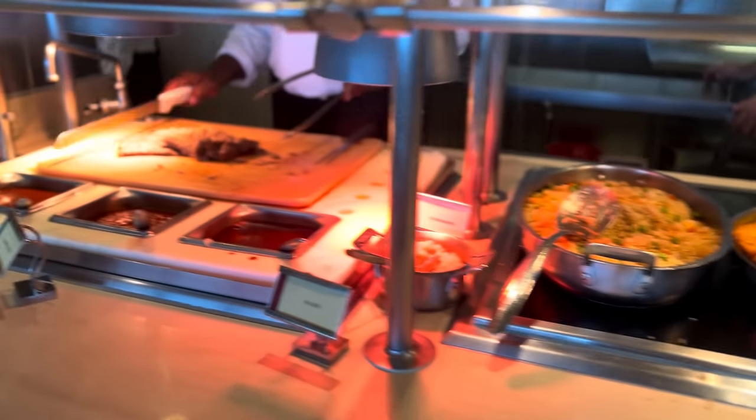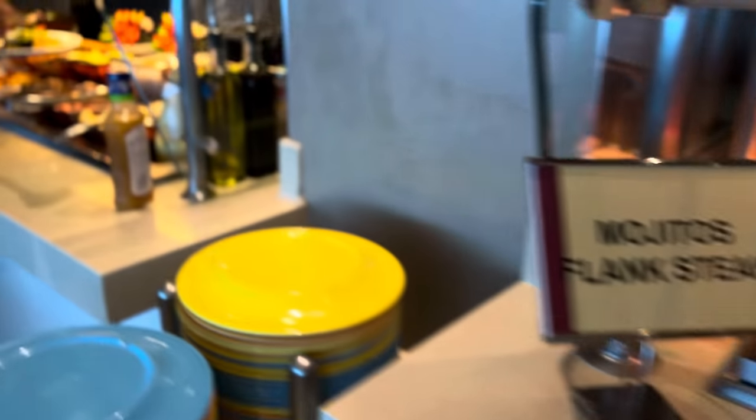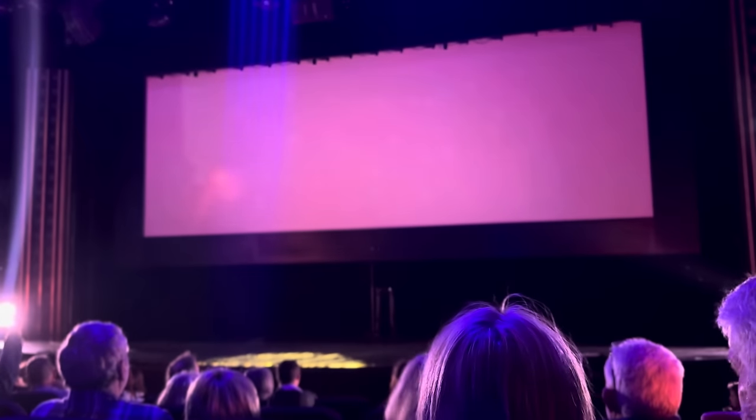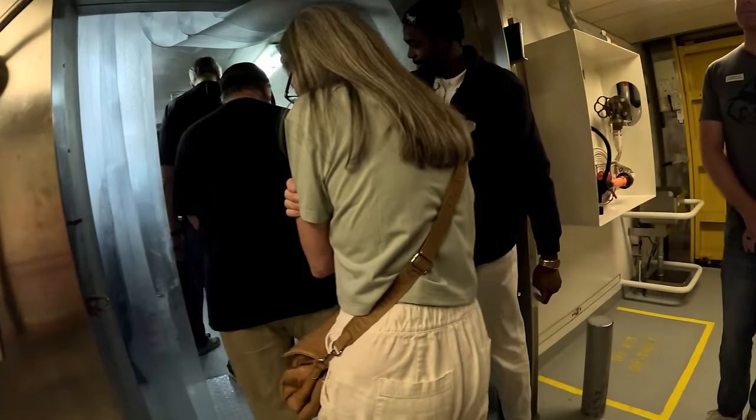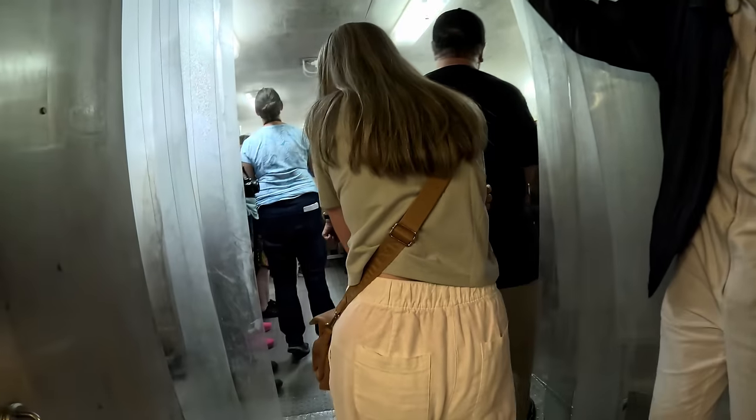Our tour guide showed us where the workforce ate, basically a large buffet, and that the workers get a movie night on a weekly basis — this week it was the new Top Gun movie. We went down and up countless sets of stairs, so it's not exactly ADA-friendly. Eventually we ended up in the food section where thousands of pounds of meat and goods are waiting to be consumed by the masses upstairs.